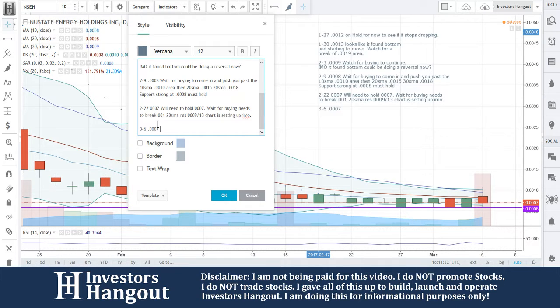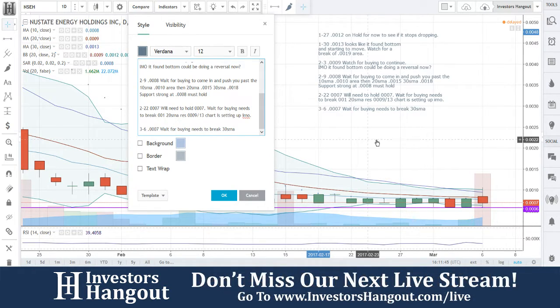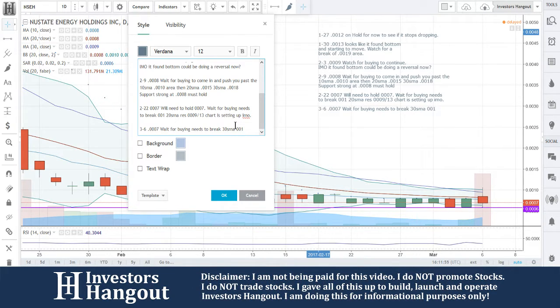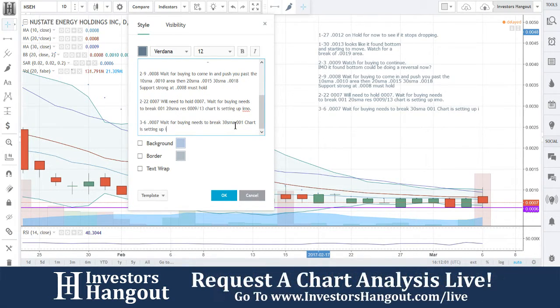These guys haven't had any recent updates since the last time we went over it. As always, if you're interested in researching more on this company, go to the NSEH board on InvestorsHangout. You can look at recent news going back months or even years, and look into the filings, financials, buy rating, time and sales, and company profile. If you have an opinion on the company, feel free to share it with the tens of thousands of like-minded investors who use the site daily.